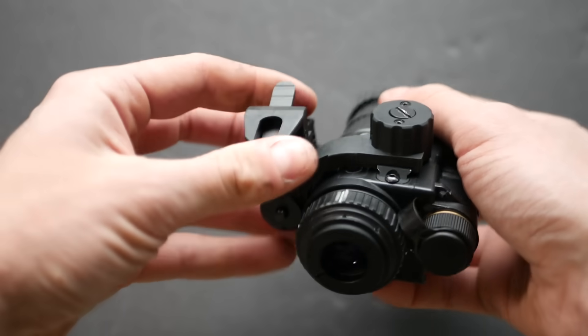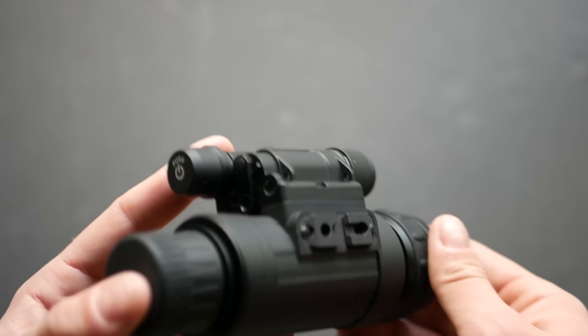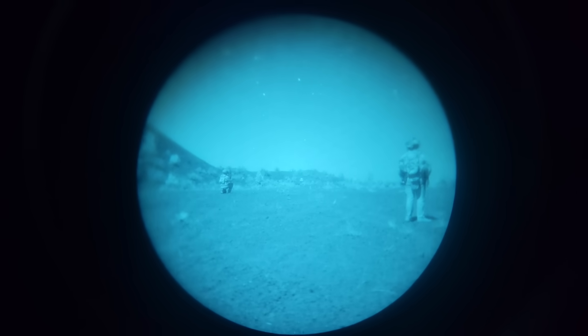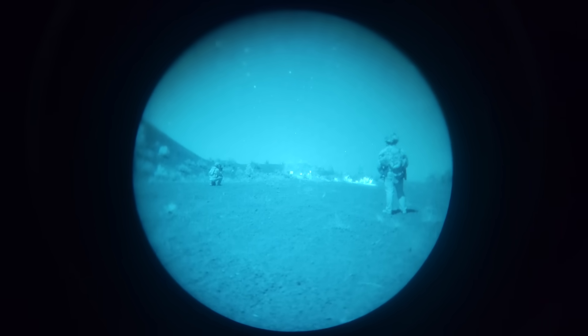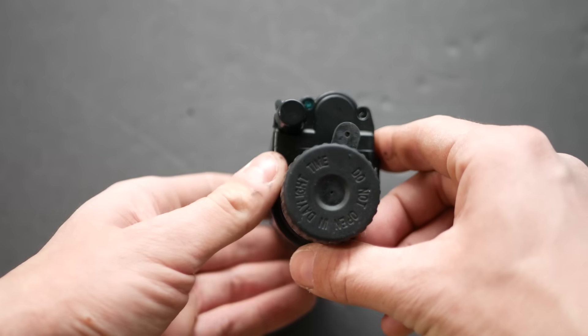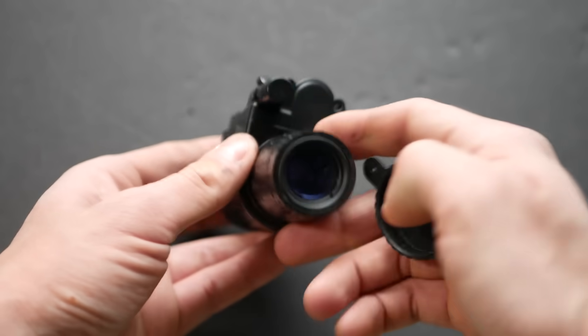I've talked about two budget options in the past: the ATN NVM-14 and the AGM Wolf-14 monoculars. Those devices have cheaper optics — the mil-spec Carson glass found on middle-market PVS-14s is very good but expensive. The NVM-14 and Wolf-14 have cheaper glass with cheaper coatings, smaller eyepieces, smaller lenses, and tend to have worse reflections when pointed at light sources. Those devices also have cheaper intensifier tubes — the ones I reviewed had Generation 2 Plus tubes made in countries nobody wanted to admit to.